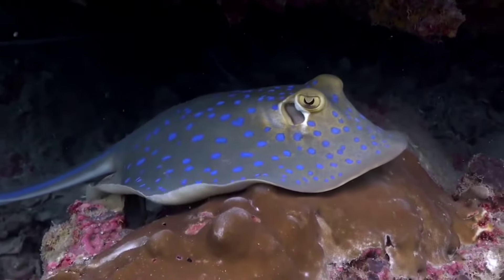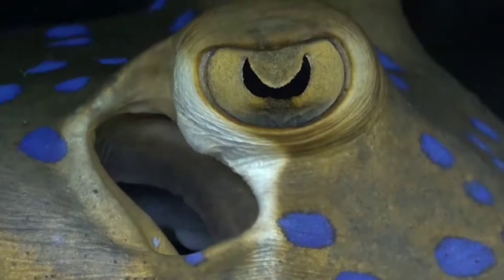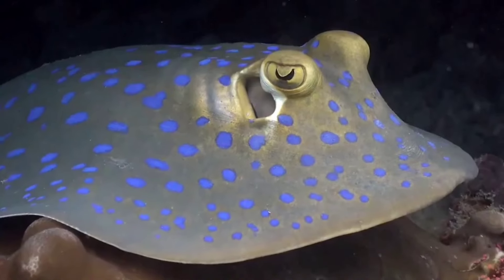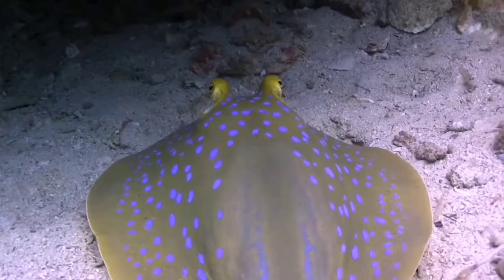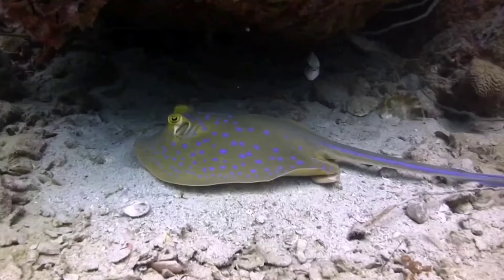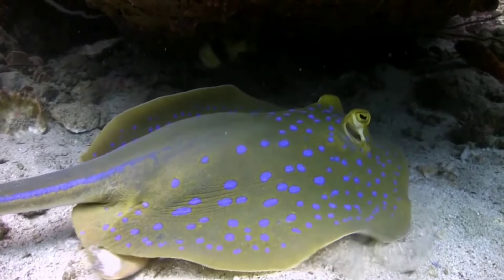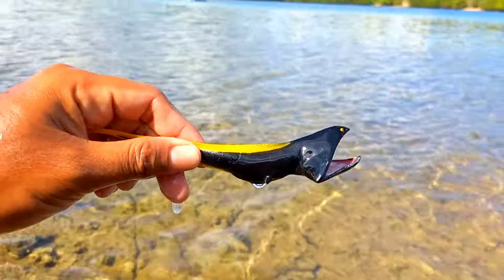This is a blue spotted ray. Blue spotted rays are distributed in tropical waters at a depth of 30 meters, ranging from the Indian Ocean to South Africa, from the Arabian Peninsula to Southeast Asia, including Madagascar, Mauritius, Zanzibar, Sri Lanka, and the Maldives. They are rarely found in the Persian Gulf and Gulf of Oman.